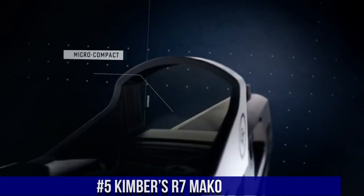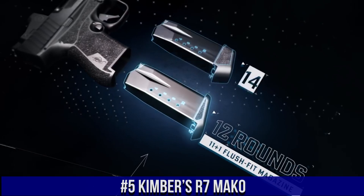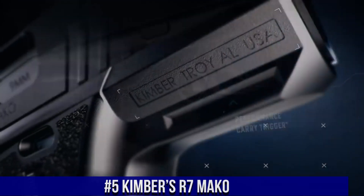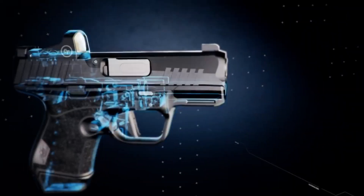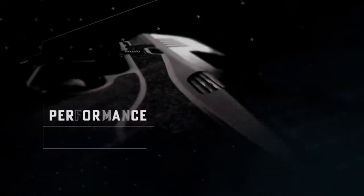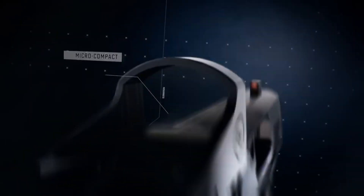Number 5: Kimber R7 Mako — a true game-changer in the world of firearms. With its sleek and compact design, the R7 Mako is the perfect companion for any tactical situation. Its lightweight aluminum frame and ergonomic grip ensure maximum comfort and control, allowing for precise and accurate shooting. Equipped with a 3.5-inch match-grade barrel and a crisp trigger, this firearm delivers exceptional performance and rapid target acquisition.